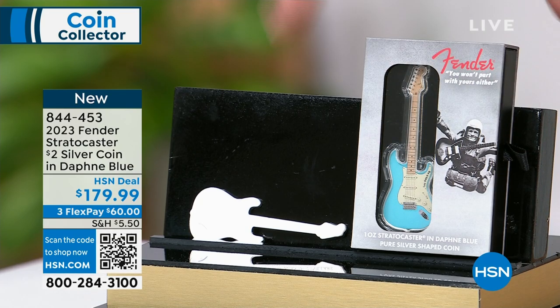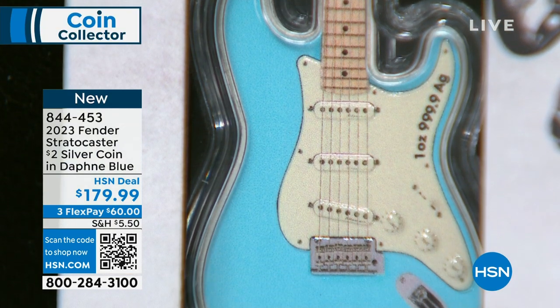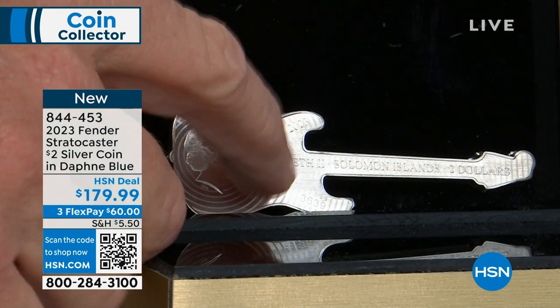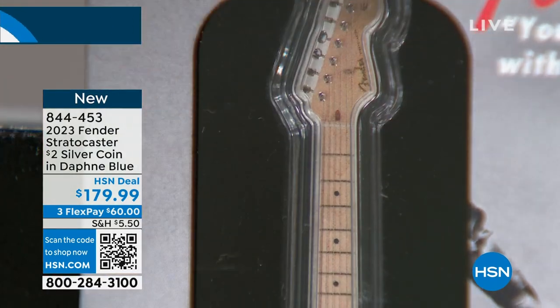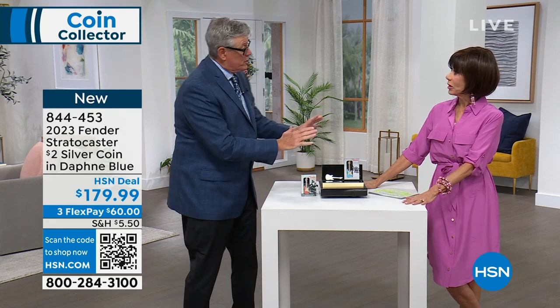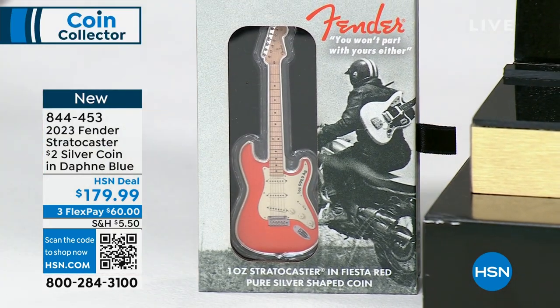PAMP Suisse secured the Fender license — they do great licenses like Santa Claus and many others, but Fender has been one of the single most popular. This is the fifth guitar in the series, the third in the colorized series. The surf greens are long gone selling for big premiums. I still have the Fiesta Reds at the original issue price of $179.95, and many people buy both.